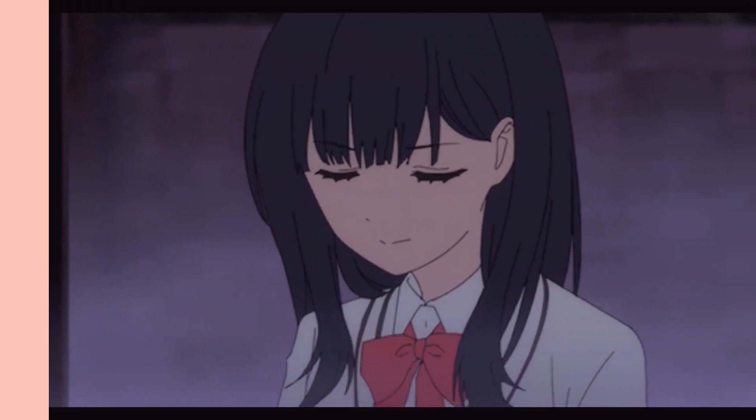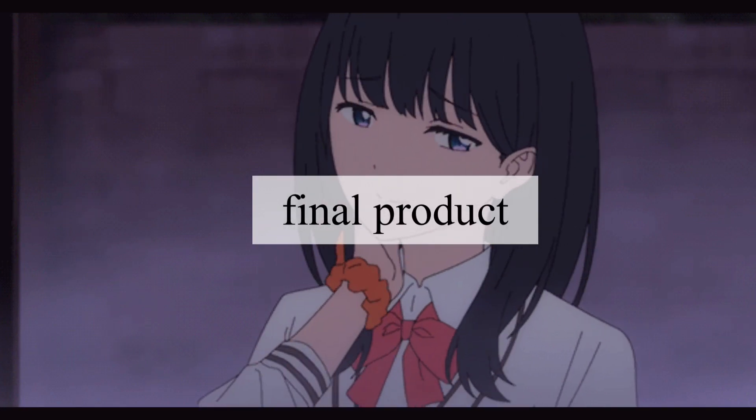I gotta vacuum because I made a mess cutting my bangs. But I feel very cute right now, very cute!